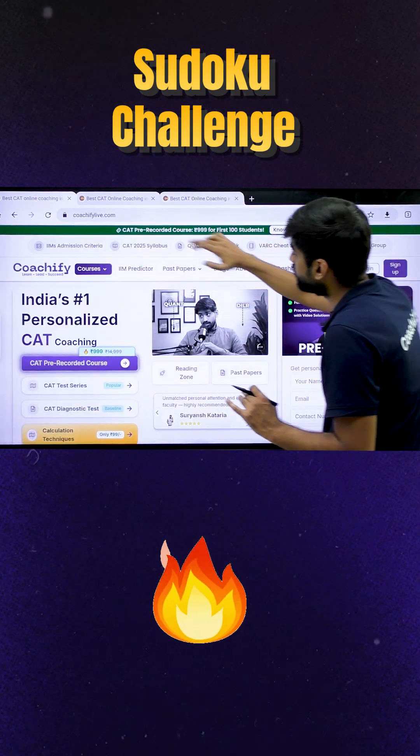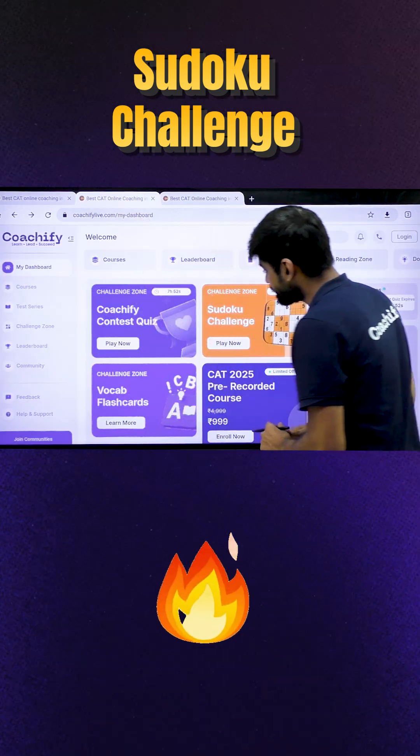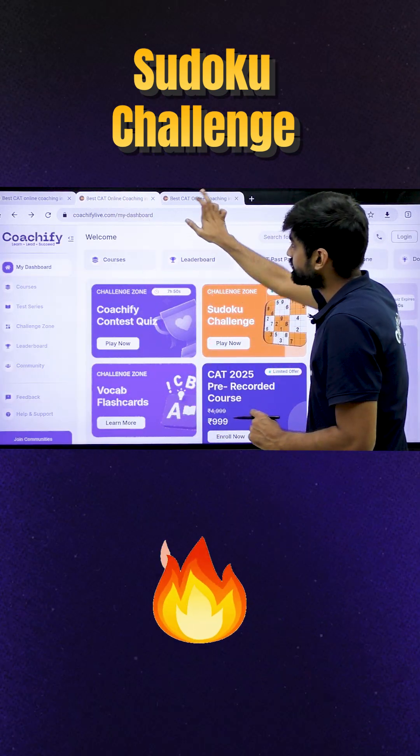You will find my dashboard here. Click on it, then you will land here. Your dashboard page will look like this. Click on Sudoku Challenge and simply you will be here.